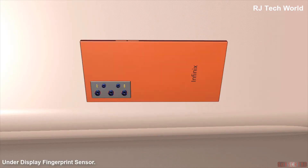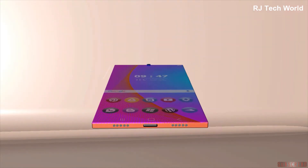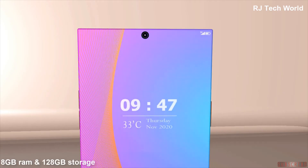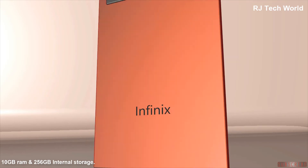This one will come with an under-display fingerprint sensor. There will be two variants of RAM and storage: 8GB RAM with 128GB storage, and 10GB RAM with 256GB of internal storage.